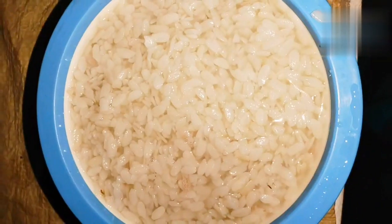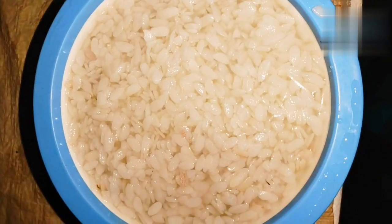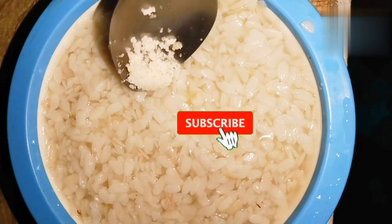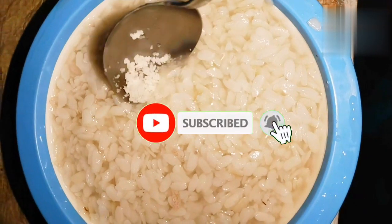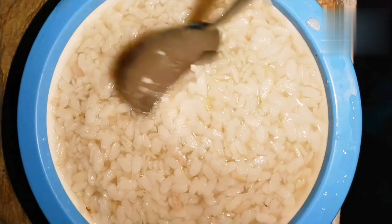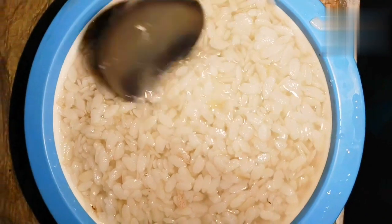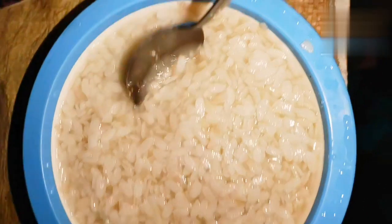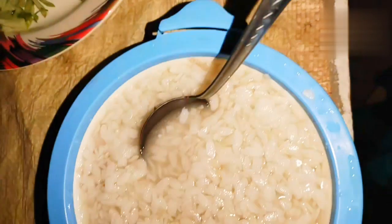Assalamualaikum. Welcome to the channel of Jannatul recipes. Please subscribe to our channel and click the like button below. If you want to comment below, please see our recipe. Please click on the link below. Today, I am going to share my video.